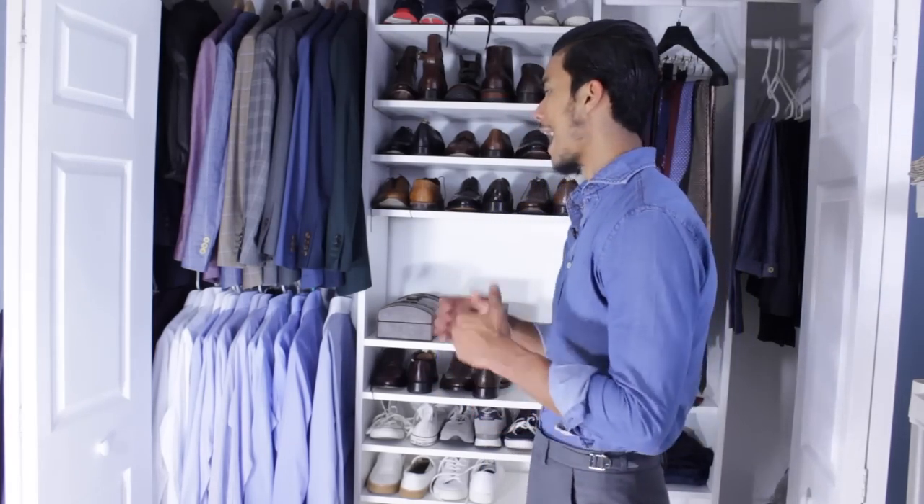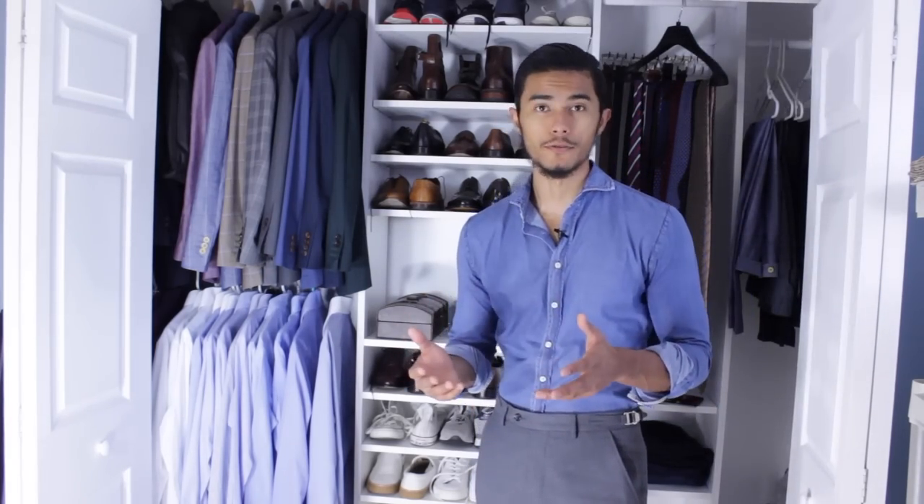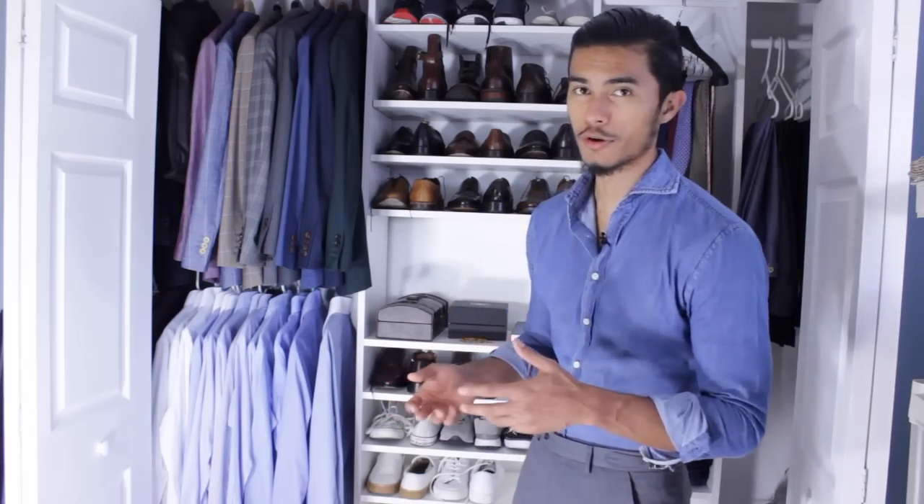After you declutter your closet, you're going to want to organize. I personally don't like color coding — I think it's too painful, and most people who do color code, after two or three months it's probably all messed up anyway. What I usually do is put whatever I use the most right within reach.